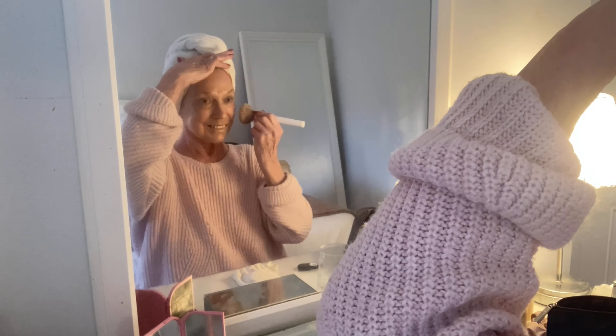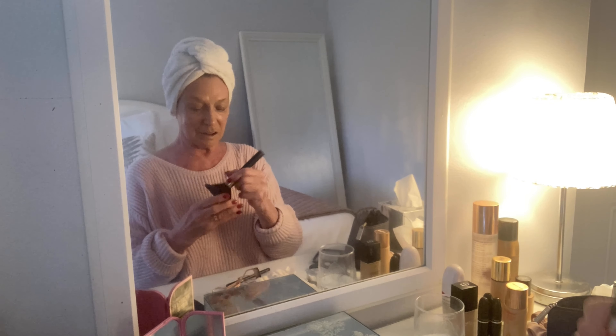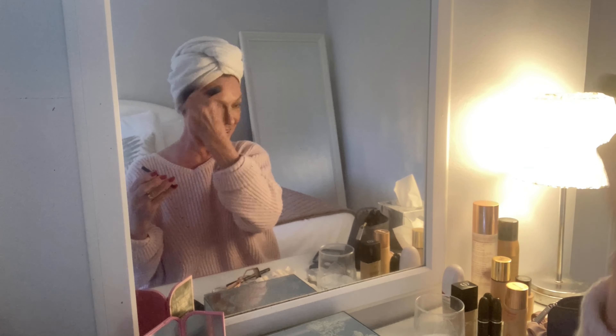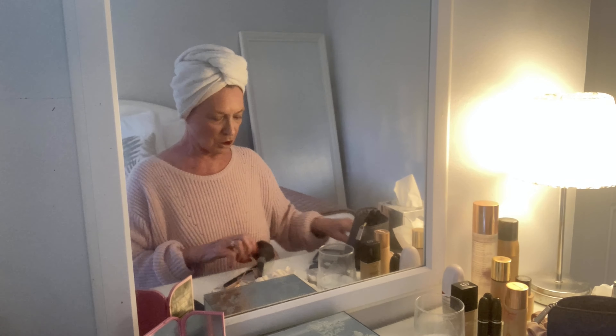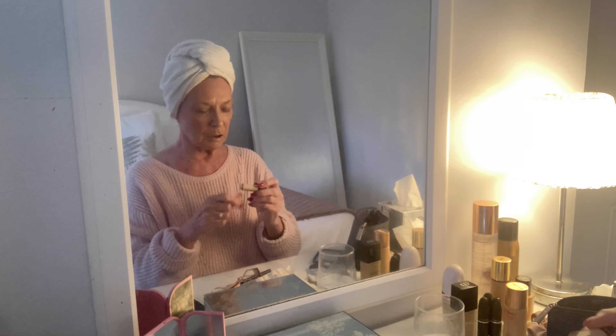Next is the blusher — this is a Dr. one but the top's broken. I'll put this on now. There's no specific order you have to put things on. I always think if you put blusher too far down, the lines stand out a little bit more, so I blend it in carefully.